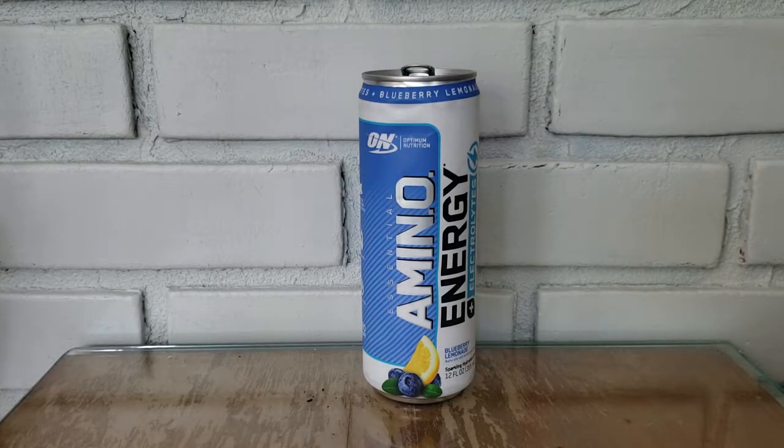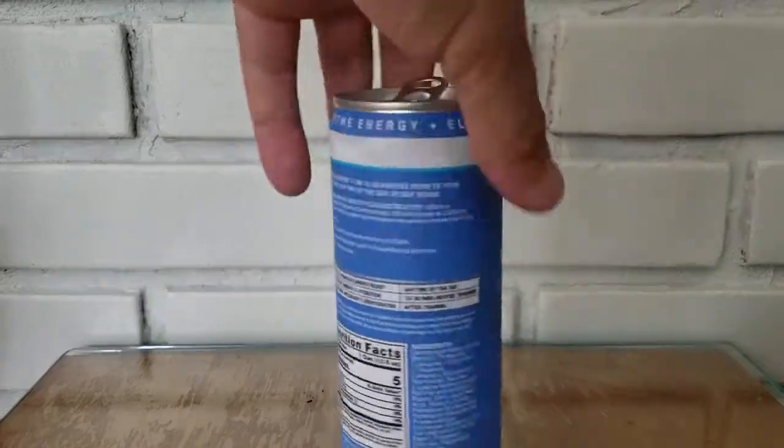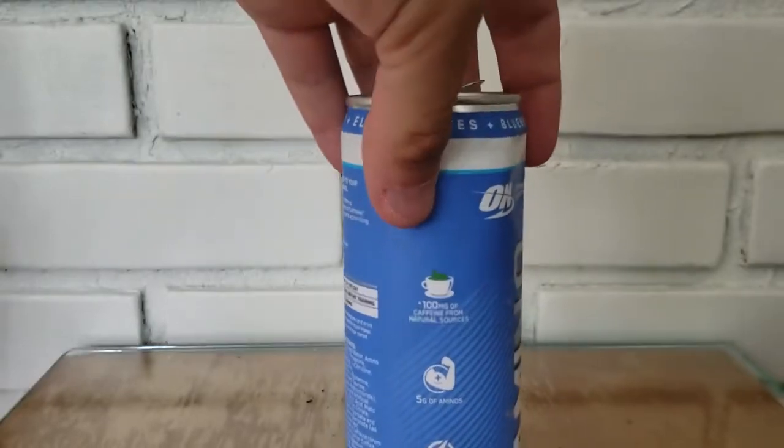Watermelon is by far my favorite — it's the most natural tasting flavor. What I love about Amino Energy, just like Bang, is it has no sugar and few to no calories. I believe this one has five calories, but it doesn't taste artificially sweetened — it doesn't have that fake chemical sweetener taste.